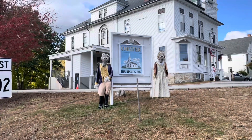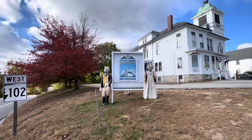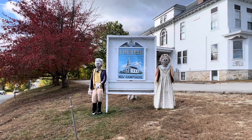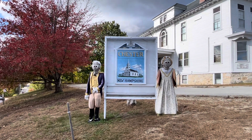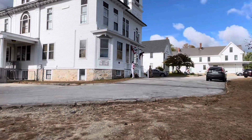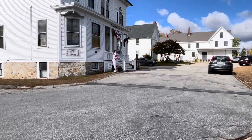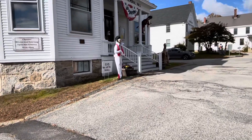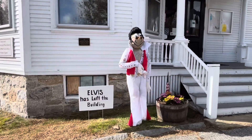Here's the sign for Chester, New Hampshire. Oh, Elvis! Look at that — this is Elvis. Here's a couple more right up here. Look at this — Elvis has left the building. Wow. This is more exciting.